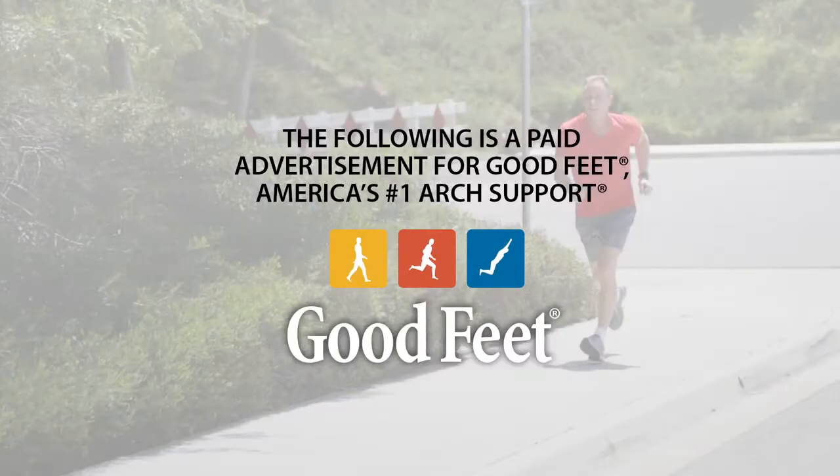The following is a paid advertisement for Goodfeet, America's number one arch support.